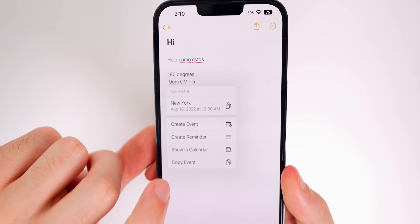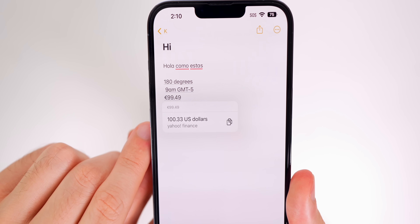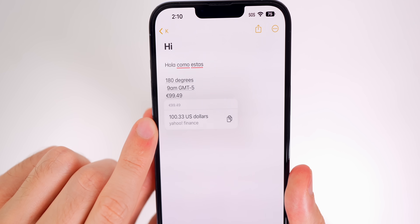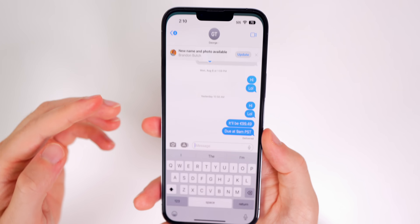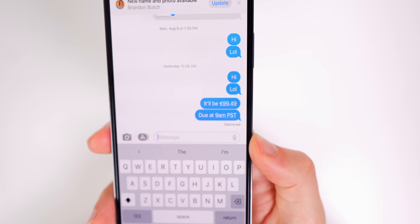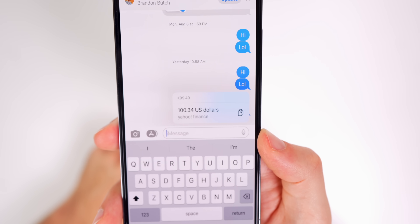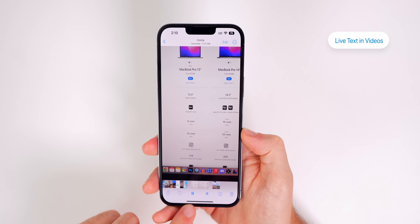It gives me the option to create an event, a reminder, or show it in Calendar. For currencies, if I select this right here it will show what that is in my selected currency on my device, which happens to be US dollars. It also works in applications like Messages — you can simply tap on something somebody sent you and it will convert it right there in real time, which is super useful.